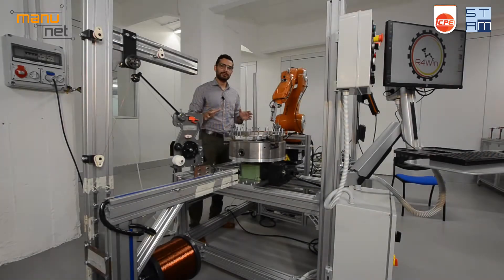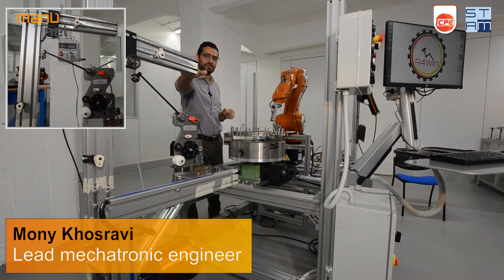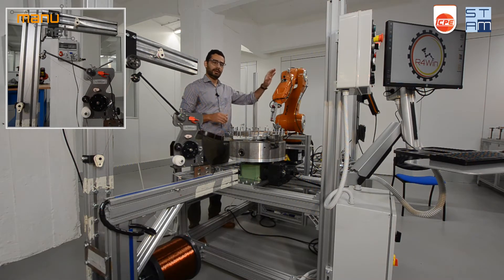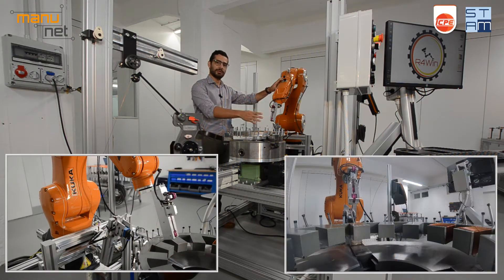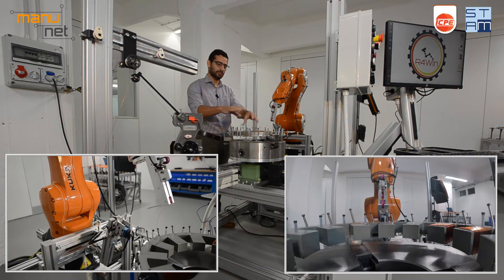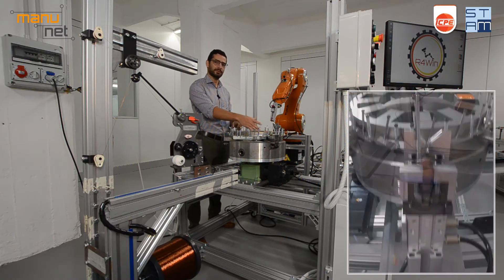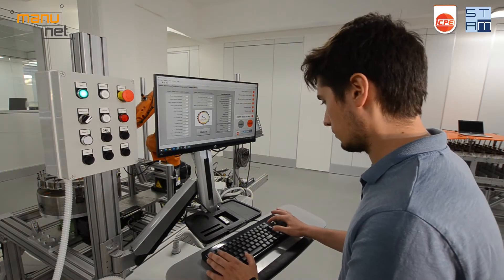R4Win is based on a robotic cell that can be programmed to perform winding on stators with different sizes and designs. The R4Win cell is composed of four main subsystems: a driller which feeds the wire to the system, a robotic arm with a specifically designed end effector to guide the wire, a rotary table which holds the stator and rotates its coil in front of the winding area, and gripping and cutting accessories.